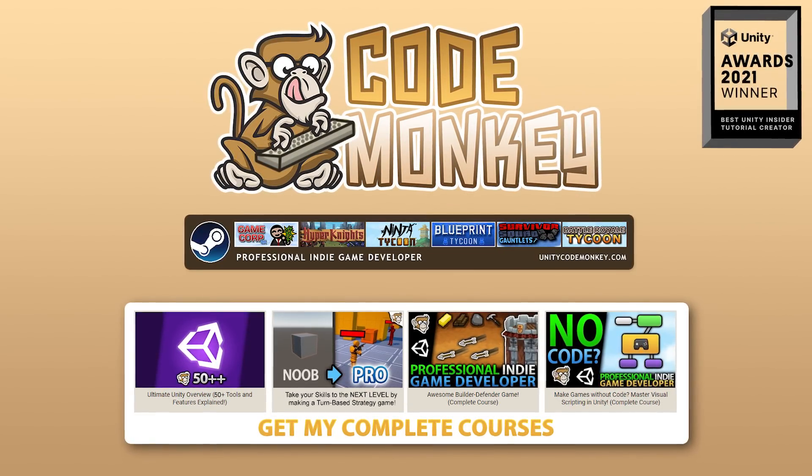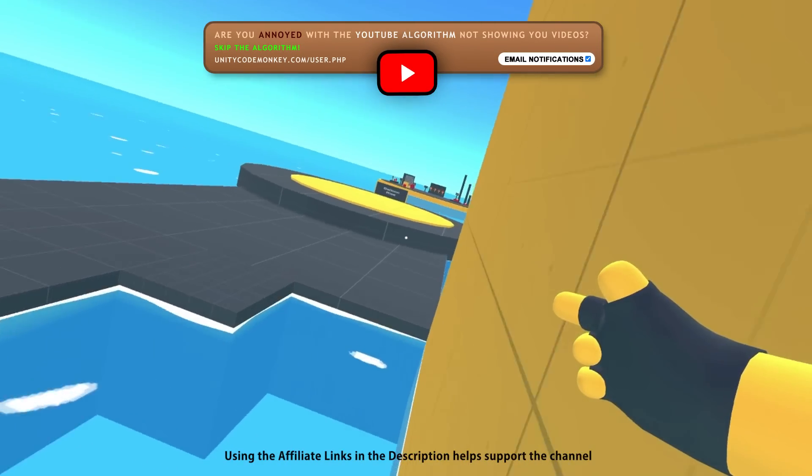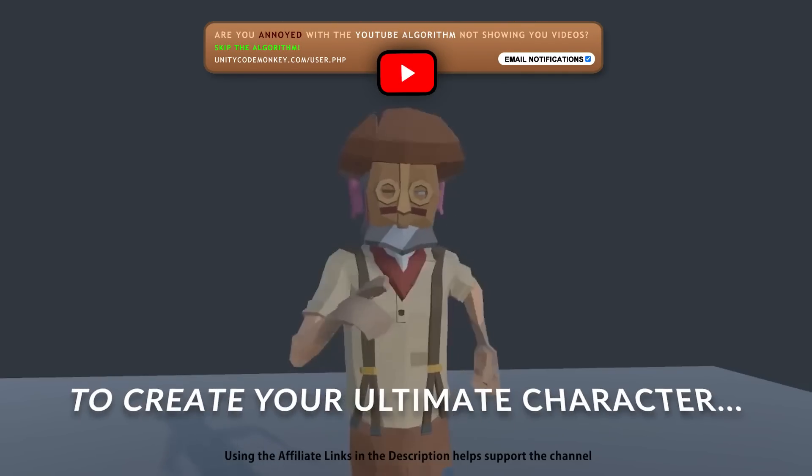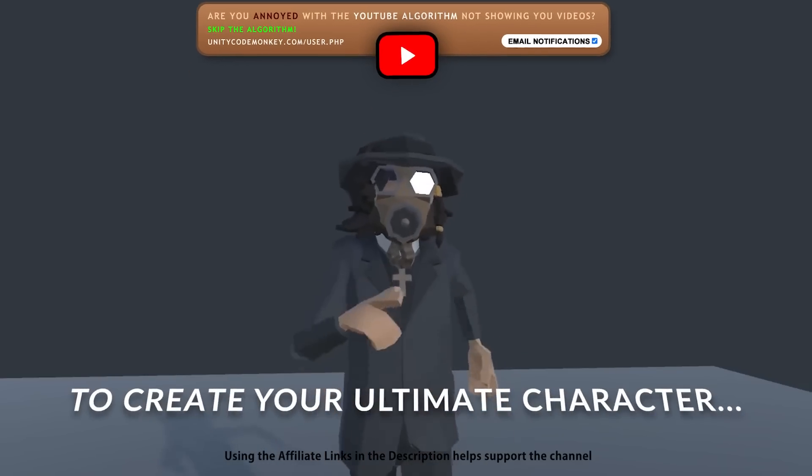Hello and welcome, I'm your Codemonkey! The Asset Store is full of awesome tools and assets helping make your own games, there's more and more awesome stuff coming out every month, so in this video let's check out some highlights for December 2022.